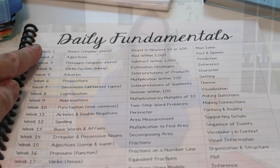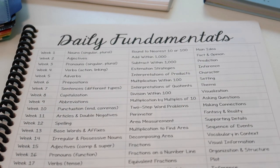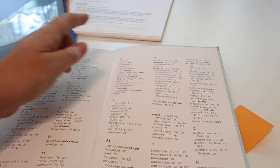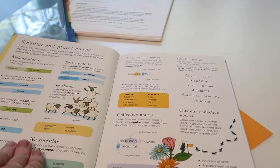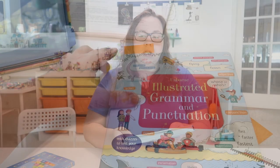The first thing I'm going to do is look at my daily fundamentals and see that for week one we're going to be doing nouns, rounding to the nearest ten, and main idea. Once I know the topics, I quickly go to the grammar and punctuation book as well as the math book and use post-it notes to find and mark those topics so it'll be super easy to find them. So once I find nouns I just go and mark that page with a post-it — nothing fancy, but this saves me time when we actually get ready to do the lesson.